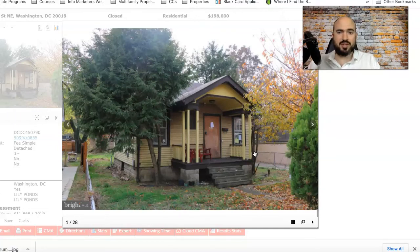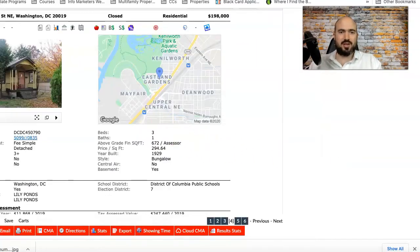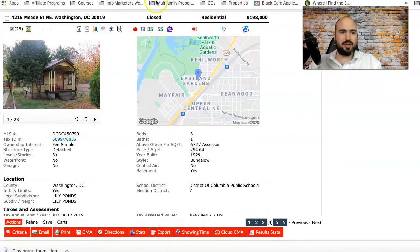This one is going to be a gut renovation and needs a ton of work, but it's only $200,000. If you put $100,000 into it, you're still only into it for $300,000, and detached houses in this area sell for a lot more than that. There's a lot of value with this one.